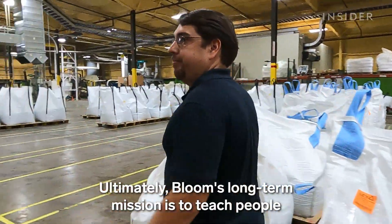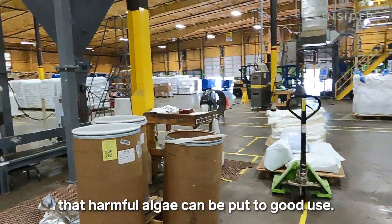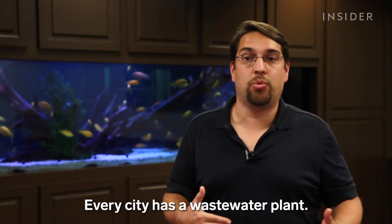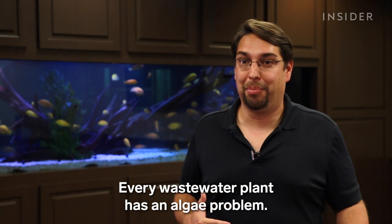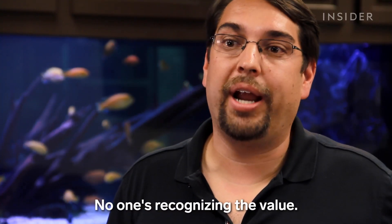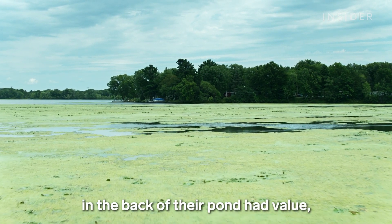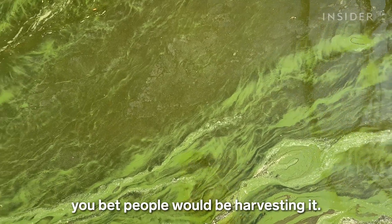Ultimately, Bloom's long-term mission is to teach people that harmful algae can be put to good use. Every city has a wastewater plant. Every wastewater plant has an algae problem, but no one's addressing it — no one's recognizing the value. If people knew that the green scum in the back of their pond had value, you bet people would be harvesting it.